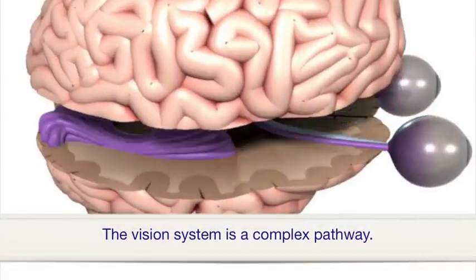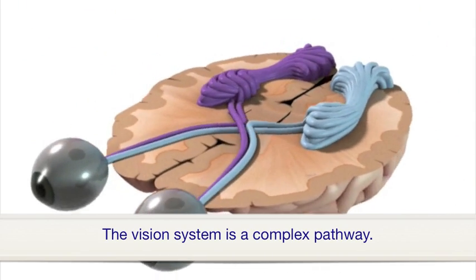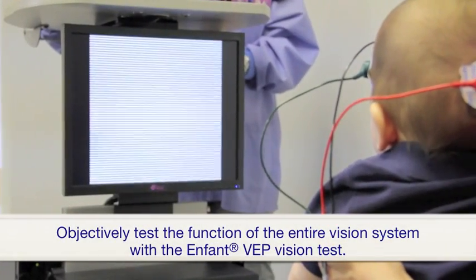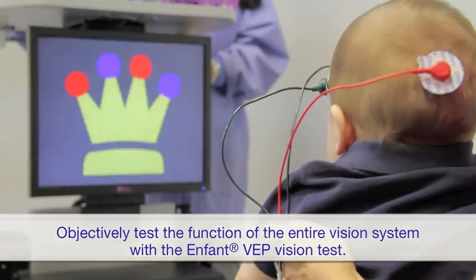Because the vision system is a complex pathway that includes not only the eyes, but also nerves and other structures that carry images to the brain, it is important for doctors to have an objective test that can measure the function of the entire vision system, like the Enfant Visually Evoked Potential Vision Test.